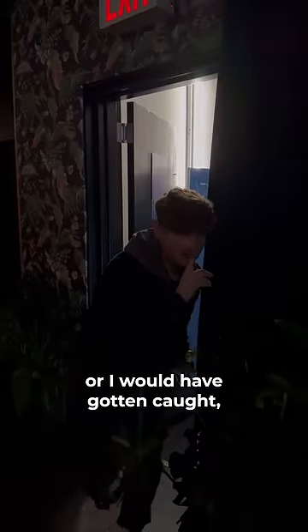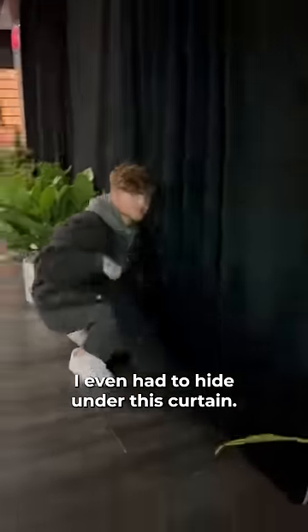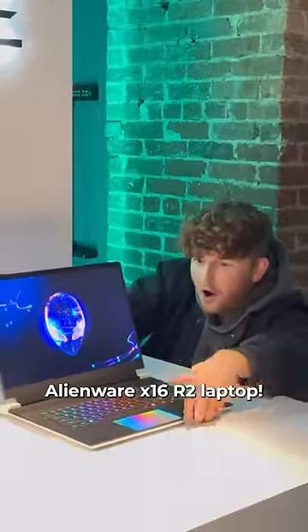I had to be very careful or I would have gotten caught, but I used my stealth skills and blended in with the wall. I even had to hide under a curtain, but when the coast was clear, I made my way undetected toward my target. That is when I secured the Alienware X16 R2 laptop.